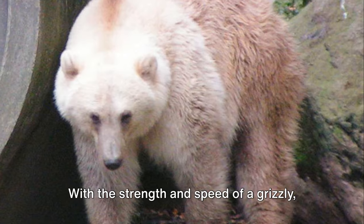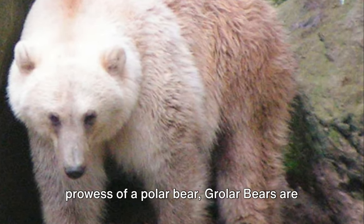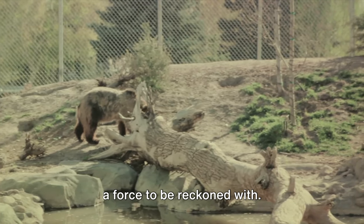With the strength and speed of a grizzly, combined with the endurance and swimming prowess of a polar bear, growler bears are a force to be reckoned with.